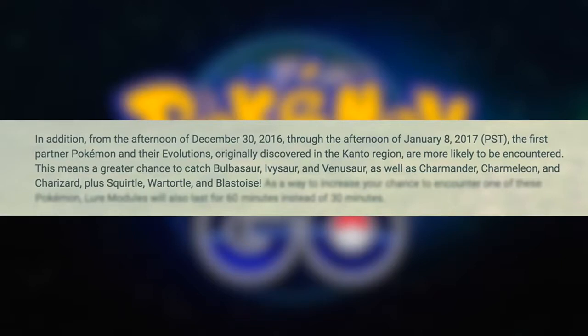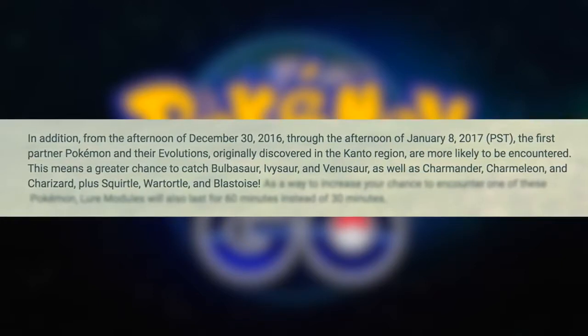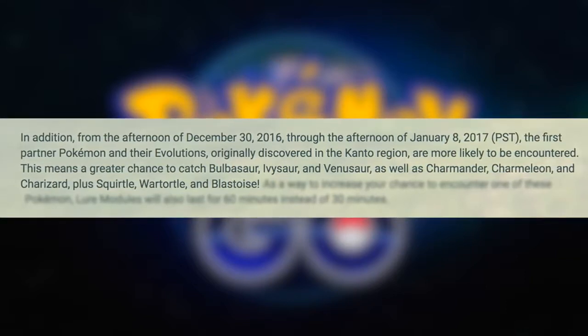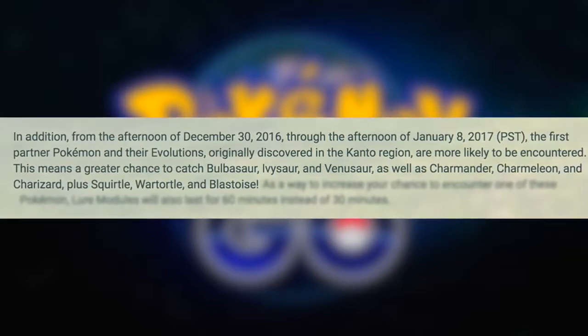But wait, there's more! From the afternoon of December 30th to the afternoon of January 8th, the first partner Pokemon and their evolutions originally discovered in the Kanto region are more likely to be encountered. This means a greater chance to catch Bulbasaur, Ivysaur, Venusaur, as well as Charmander, Charmeleon, Charizard, plus Squirtle, Wartortle, and Blastoise. All starter evolutions spawning more frequently — that is awesome!